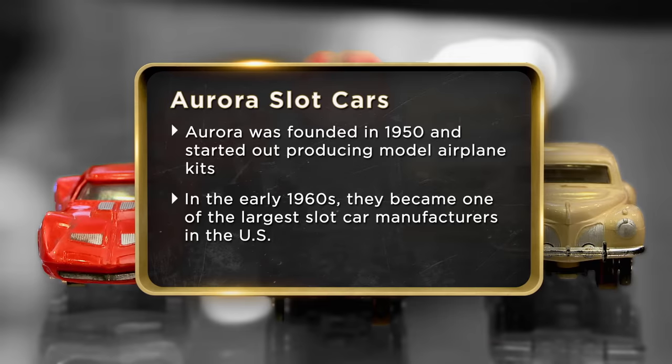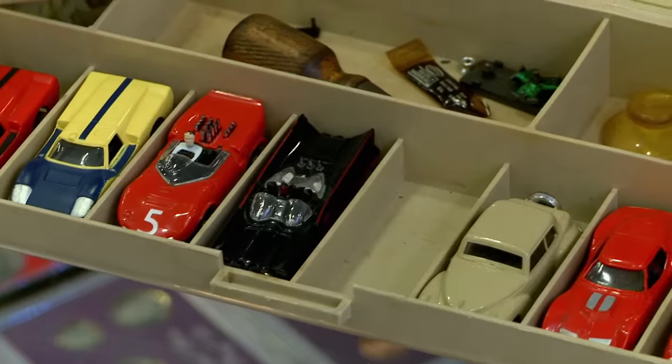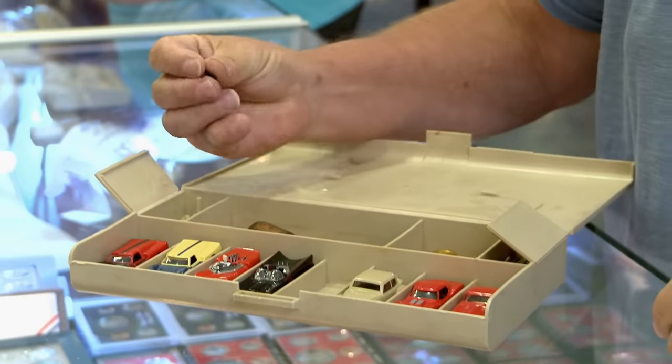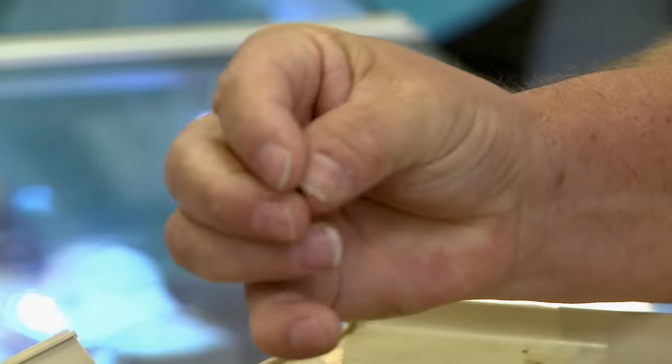My 1966 Aurora slot car set — it was one of my favorite toys for about a year, two years, and I played with it religiously. I'd like to actually sell them today so I can buy something for my grandson and my wife. The beauty of these is that I have the actual guide pins and all the accessories. That's pretty cool. Every kid in the neighborhood had these.